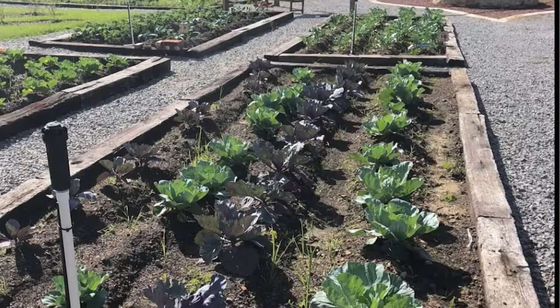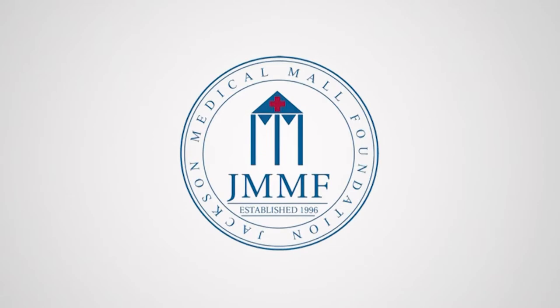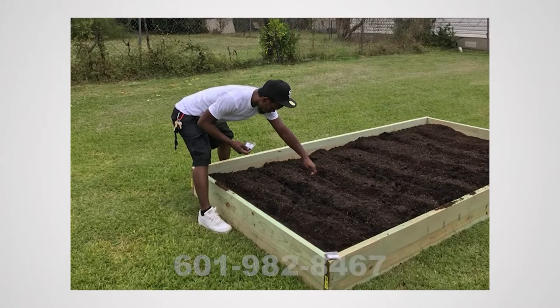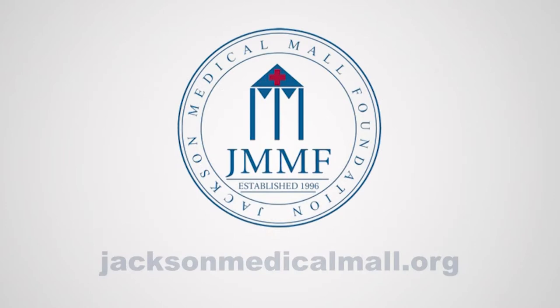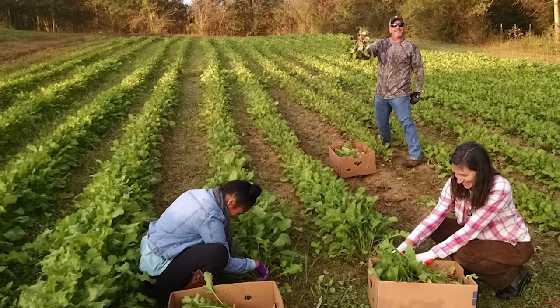The Jackson Medical Mall Foundation creates and manages a community garden to help eliminate health disparities. For more information, call 601-982-8467 or visit jacksonmedicalmall.org. The Society of St. Andrew has volunteer opportunities at community gardens and farms across the state. Go to endhunger.org/Mississippi to find volunteer opportunities in your community.